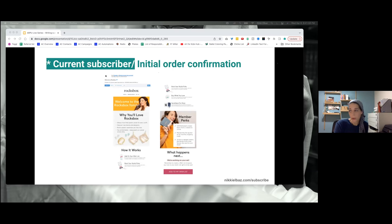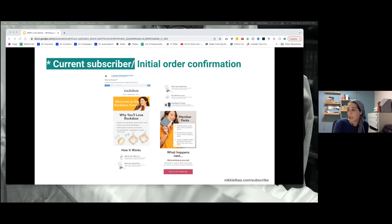Now current subscribers — we have the initial order confirmation. What I love about this email is that it sets expectations so well. There's a welcome, a 'why you'll love it,' a 'how it works,' the perks, and 'what happens next' — everything is just there, all laid out. This is an email you can save and refer back to. It's so clear. It also has a lot of excitement to it — 'why you'll love Rocksbox' — you see that smile and you're just like yes, that's going to be me in three days.